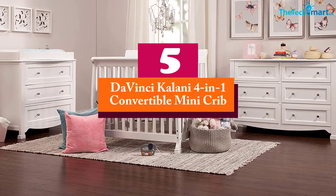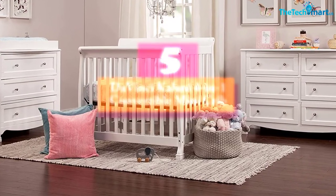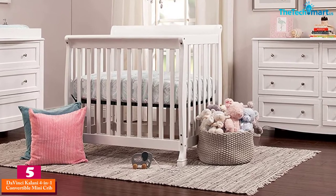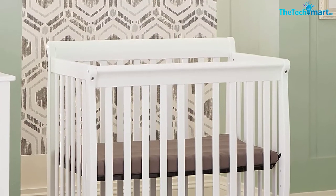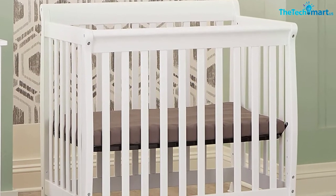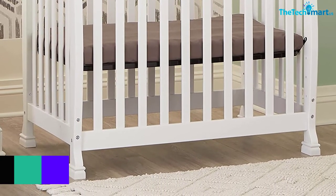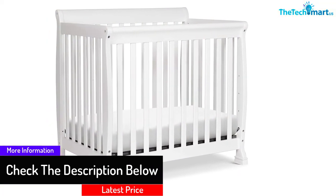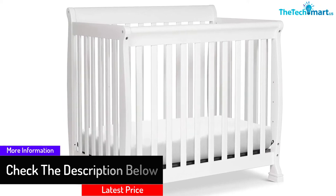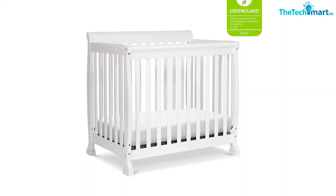Starting at number 5, we have the DaVinci Kalani 4-in-1 convertible mini crib. This mini crib can be a suitable addition to your house with the arrival of a baby. It can grow with your baby since it is possible to convert it as per your choice. It is designed to be space efficient, so if you plan on keeping it inside your room but are worried about the space, it would be an interesting choice. With the help of this crib, it would be easy for you to keep your baby closer to you. During the early days it is quite tough to manage with the new routine of the baby, but the purpose of such products is to provide better sleep to your baby.